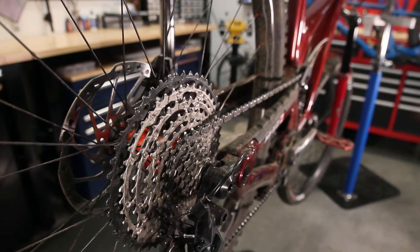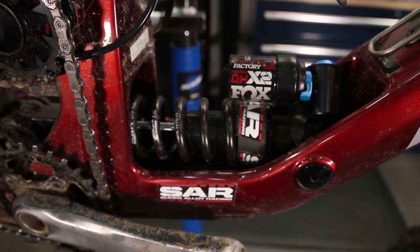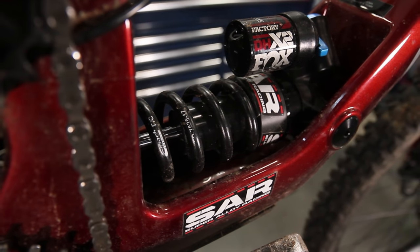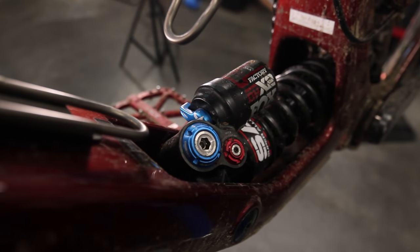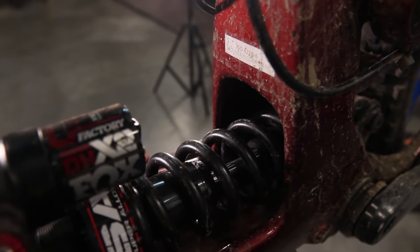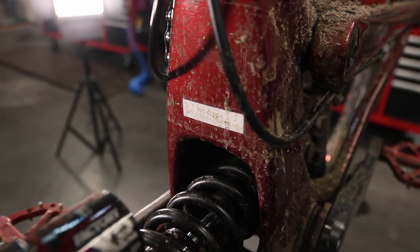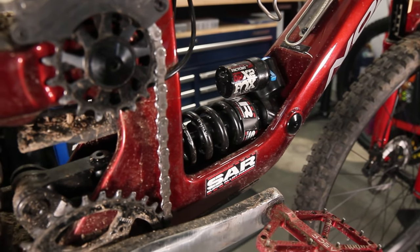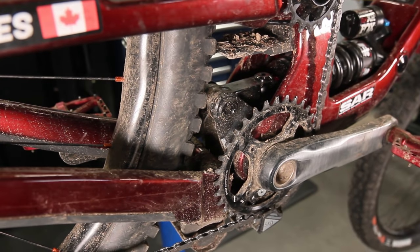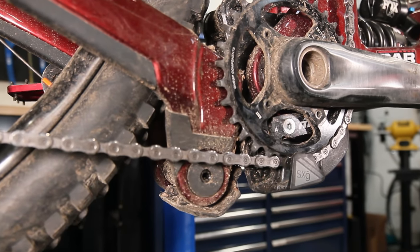So we might as well jump right into suspension. Out back, I'm running the stock Fox DHX2 Factory coil, and this is the second coil bike I've ever run and the first one I've really tried to fine-tune for my weight. Super Alloy Racing heard I was building up a coil bike and were very generous, sending me two coils — a 350 pound and a 375 pound. I've been running the 375 for now as I need to shed a little winter weight and I've been riding some faster, shallower trails than usual. As summer comes, I'm excited to try both coils on the steep stuff I love.